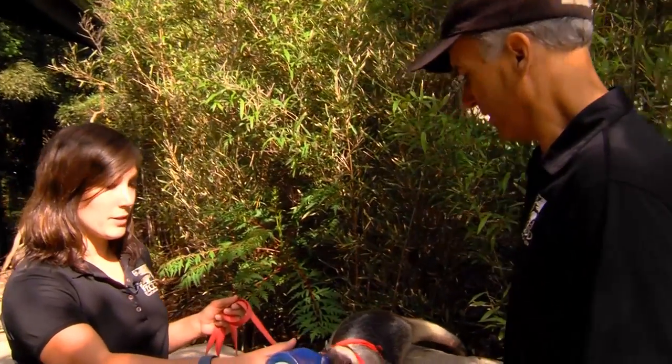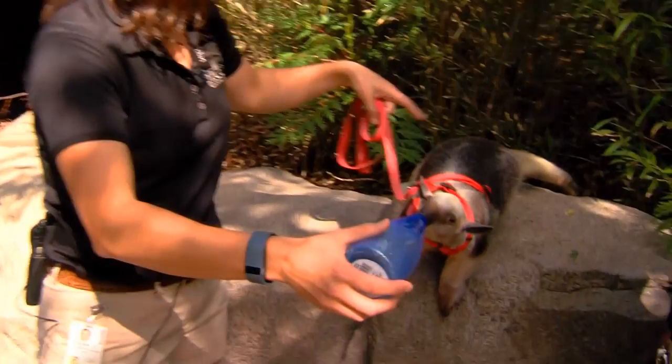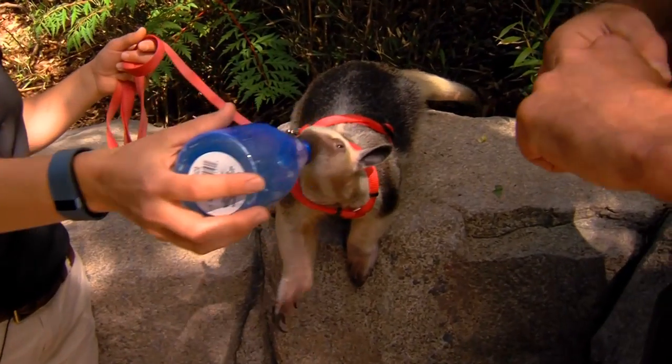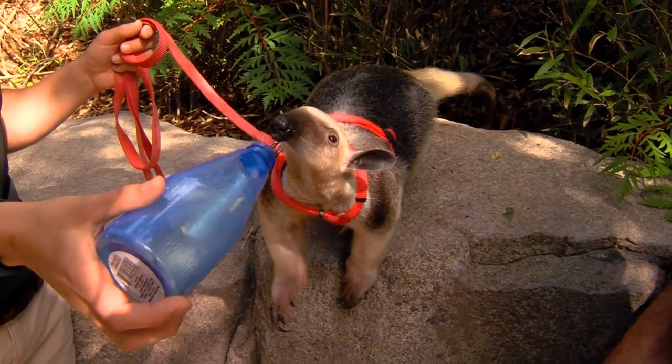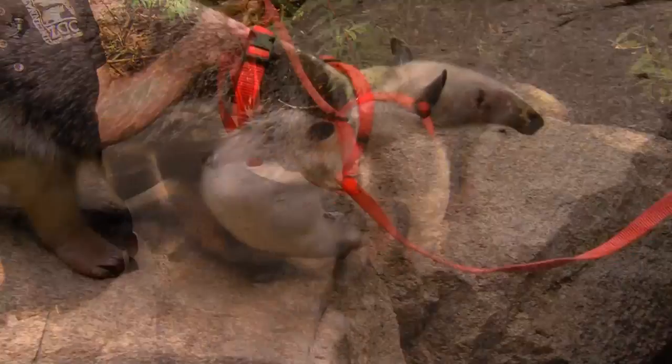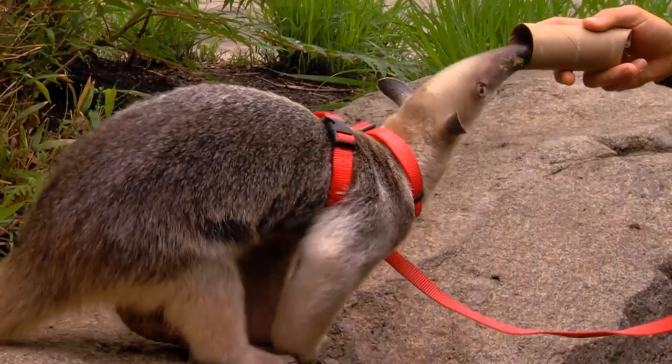They're also arboreal. Her tail there is prehensile — for holding on. She can hang just from her tail; it can support her entire body weight. Her small size keeps her up in the trees, though they do come down on the ground to explore and look for termites.